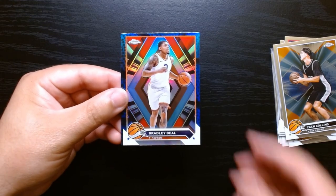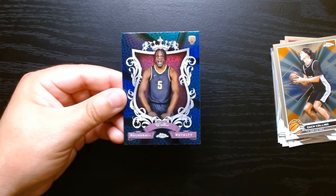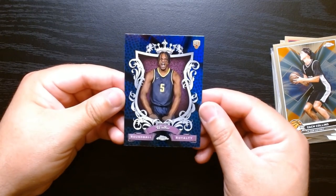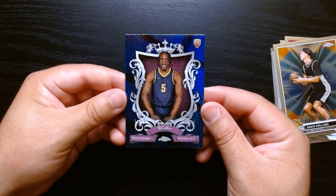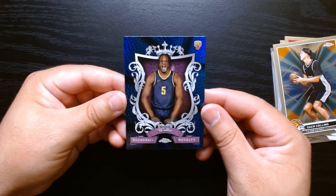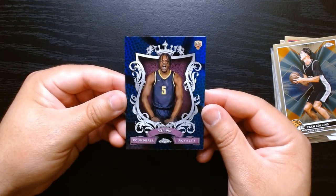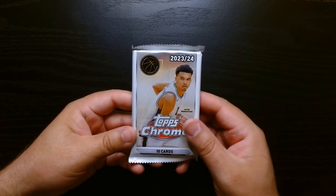I'm already happy with this box. Bradley Beal on the blue. You can get all of them in the blue basketball parallel. Walther — I don't know who he is — Round Ball Royalty. Here we are, fourth pack.